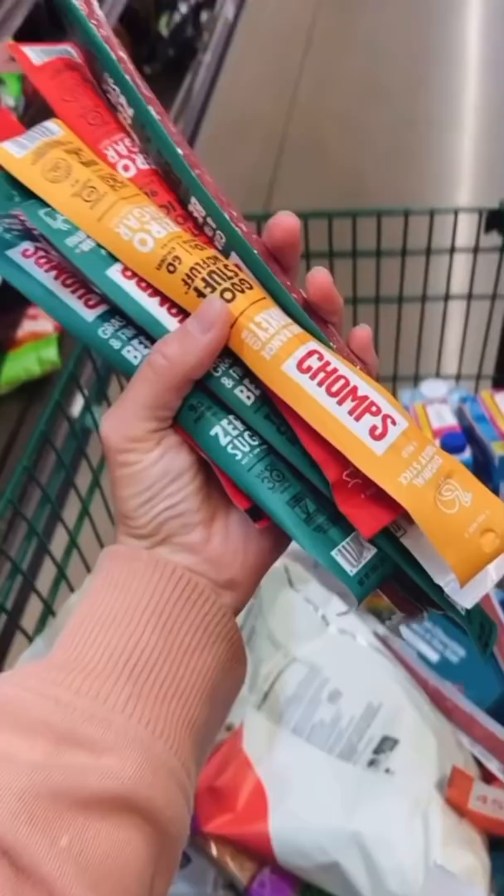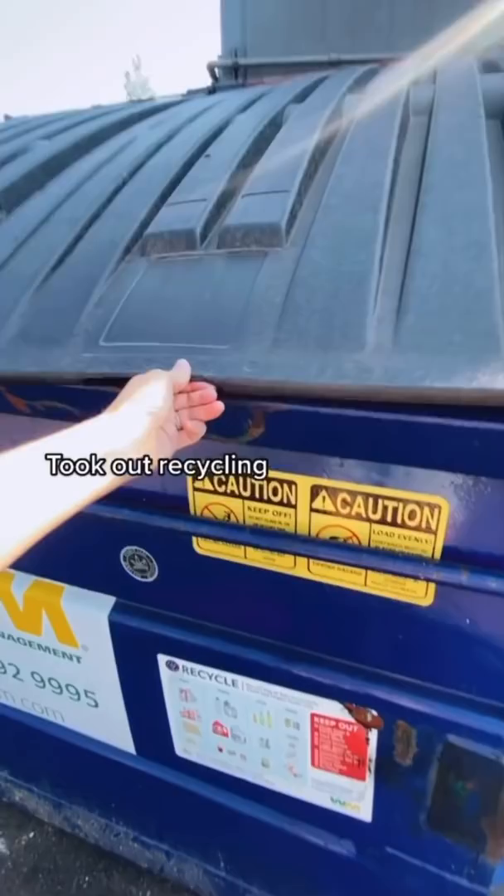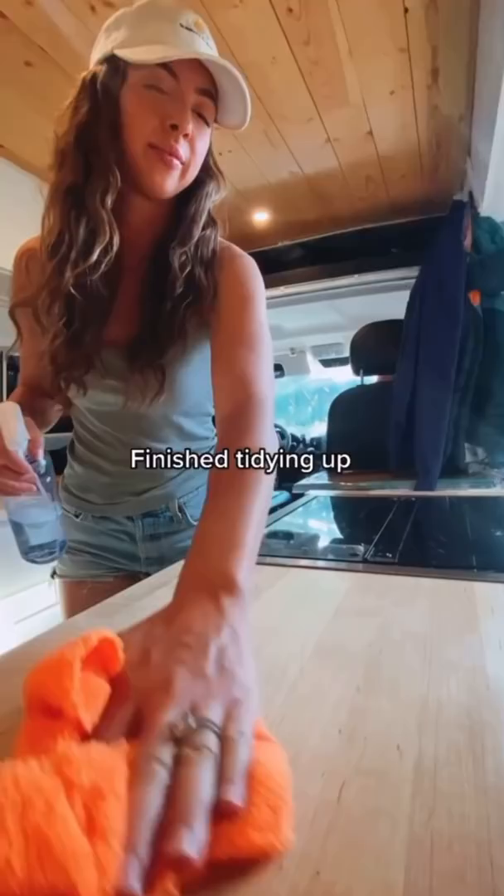I decided to deep clean the fridge before fully stocking it back up. Honestly, the trickiest part is getting everything to fit inside. We finally found a spot to drop off our recycling and I finished charging up the van. After that we made a quick stop to the dog store to get Kama a treat — turns out she loves it.